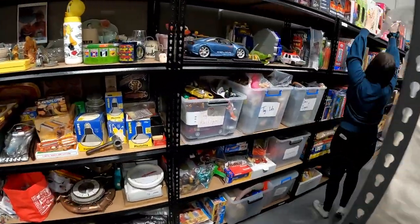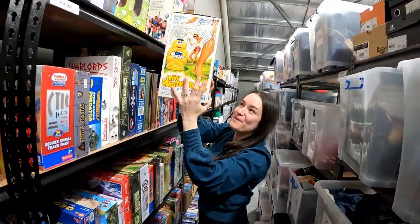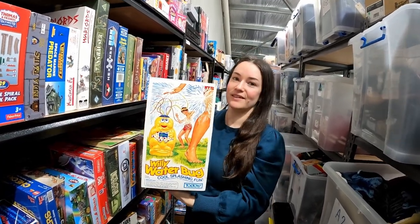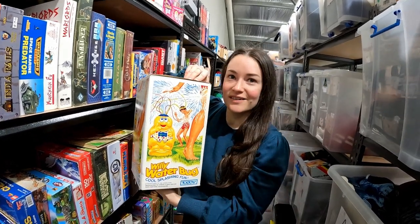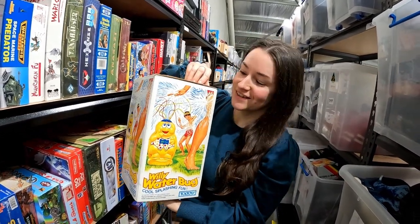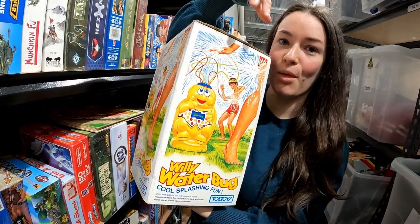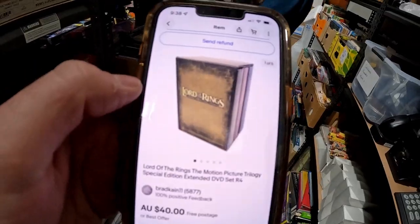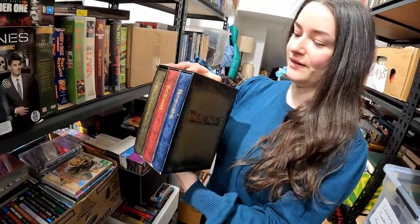This one is really exciting — a rare 1979 Whammo Willie Water Bug, complete with original box art. It sold for $149 plus international postage. You hook your hose up and it's like an early sprinkler. We're hoping it ends up on a show like Stranger Things Season 5 — Willie Water Bug edition!